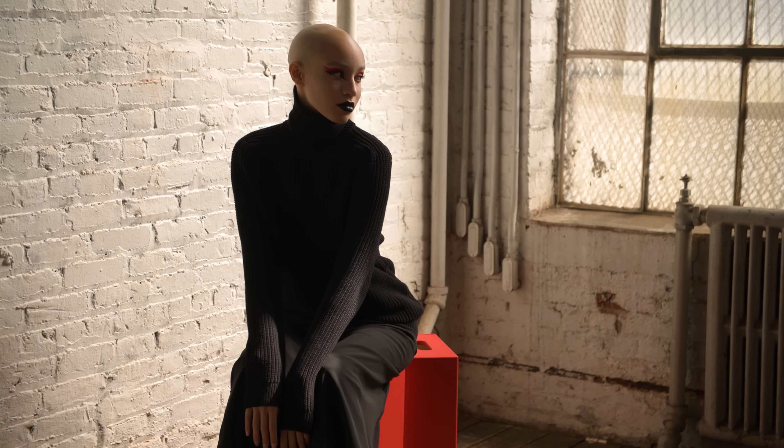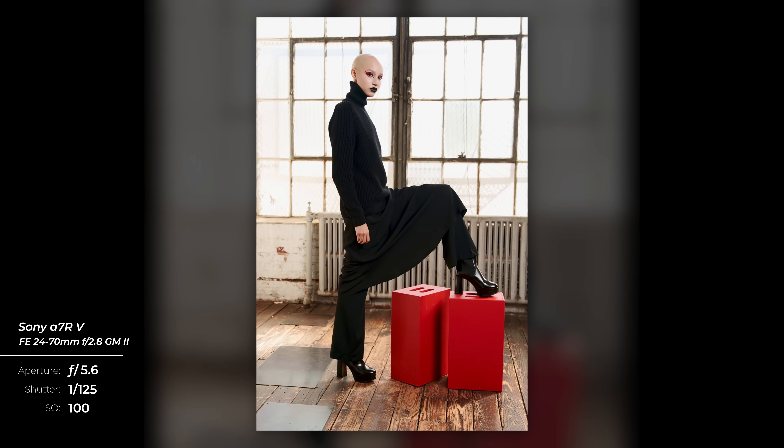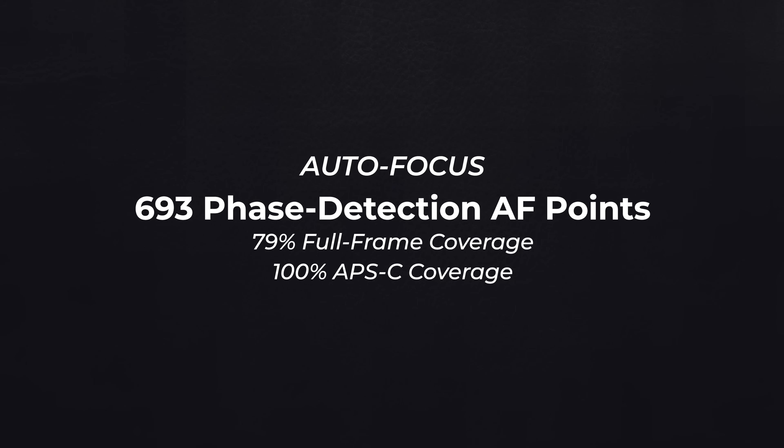We knew we had to test the autofocus performance. The a7R5's AF is on another level, and even though the AI processing has already been mentioned a few times, it is worth knowing that it also sees an increase in phase detection points, now up to 693 points covering 79% of the sensor area. Those same points are completely active in APS-C crop mode, providing 100% coverage. Real-time recognition AF is the overall name for the system now driven by the AI processing chip.